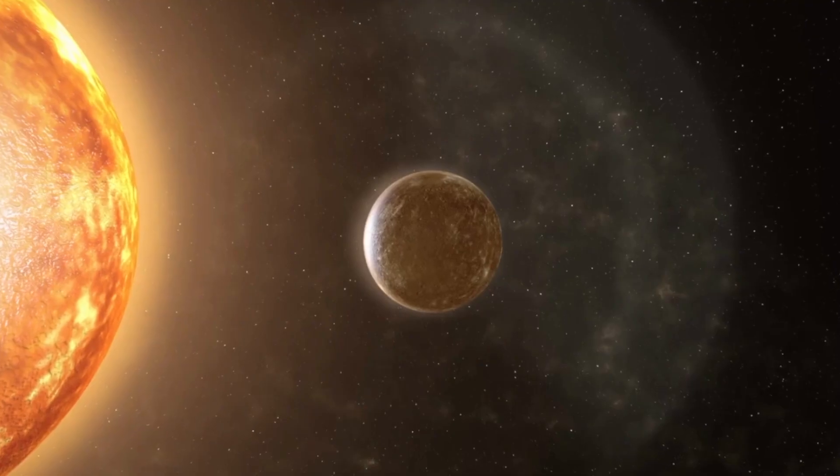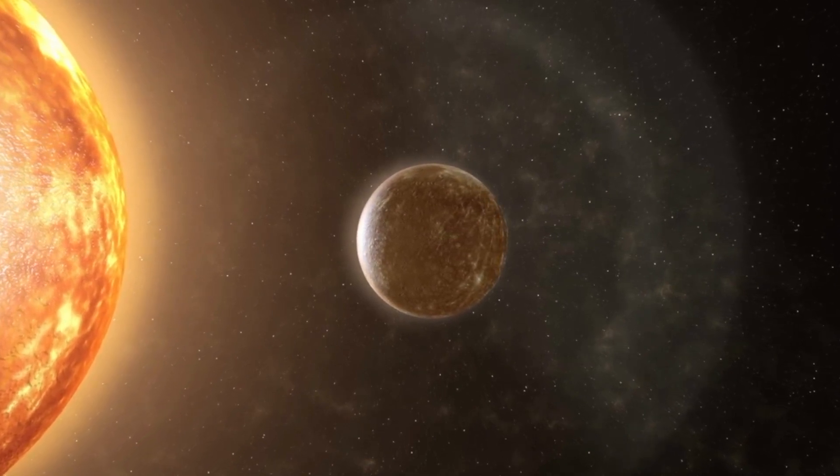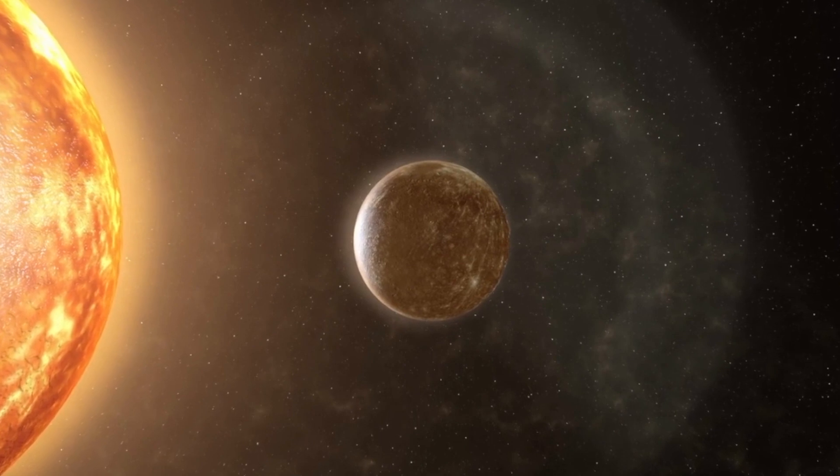Mercury is the closest planet to the sun, which means it's super duper hot. During the day it can get scorching enough to melt metal. That's hotter than a pizza oven.